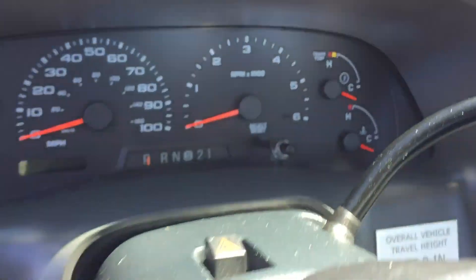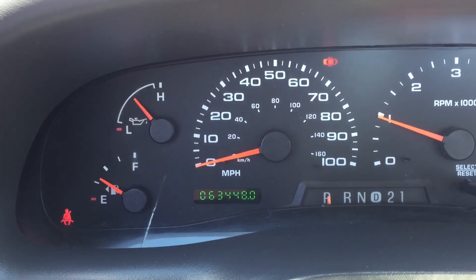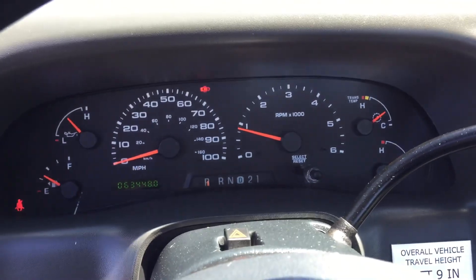I'm going to fire this thing up. 63,448 miles. There you go.